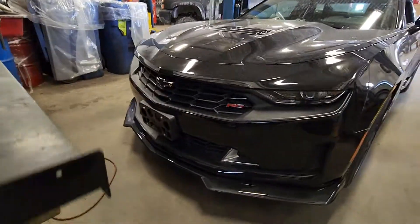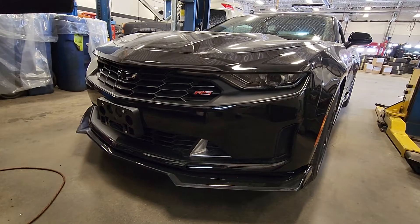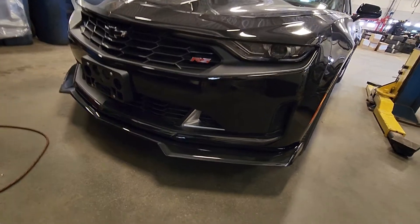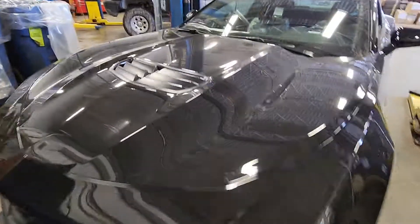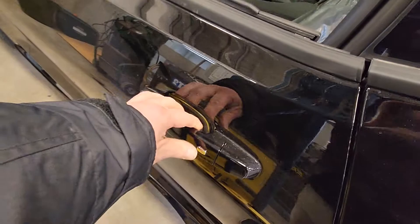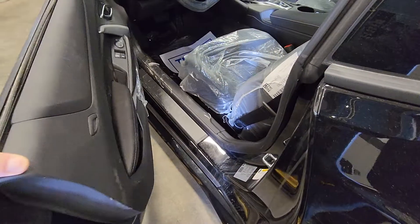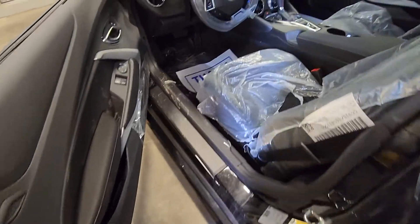Super cool from the front — very similar to the ZL1 because it has this ground effects package on it with the front splitter and the front vents on the hood. It does have a power sliding sunroof. It is passive entry, so as long as the key fob is in your pocket, you can open and close it by pushing those buttons.